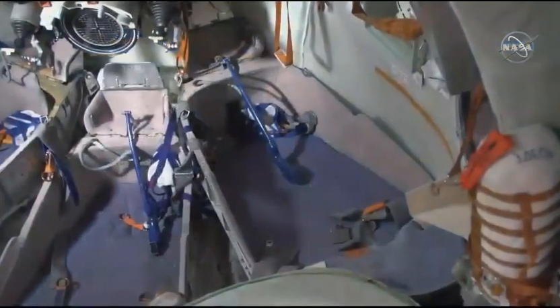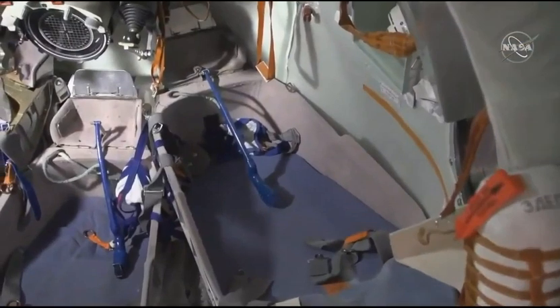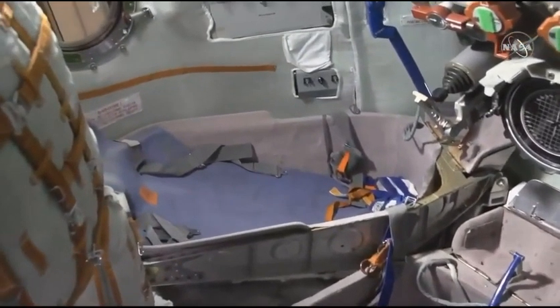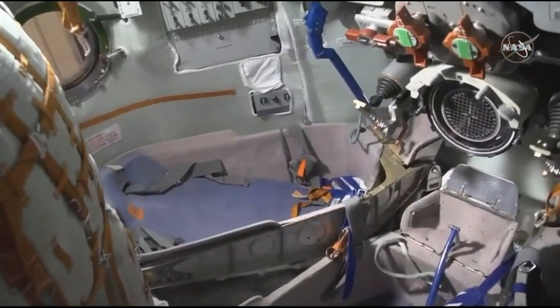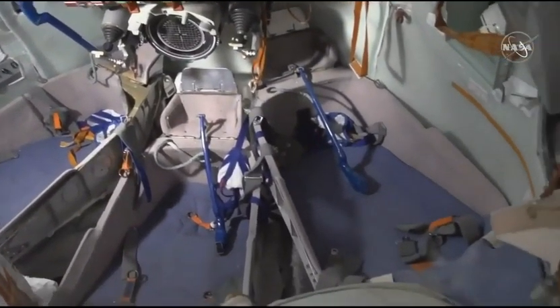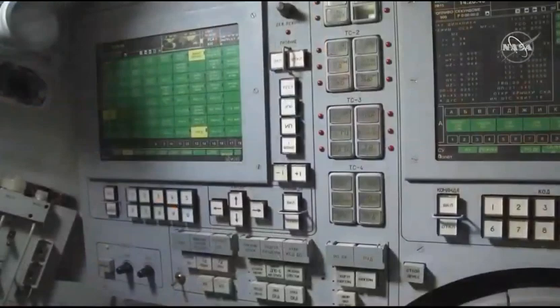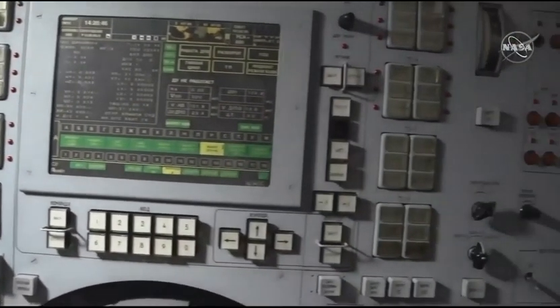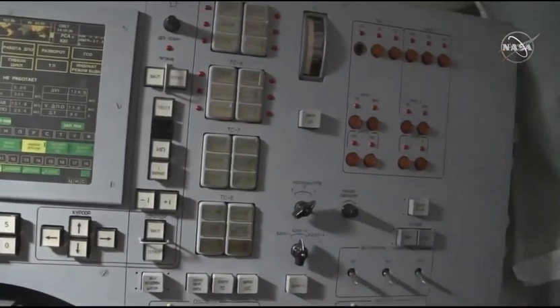The descent module in the middle, situated in the middle of the Soyuz vehicle, contains customized seats for the crew members during launch, entry, and landing, and contains all of the controls and displays necessary for flight. It also contains life support systems, batteries for re-entry and landing, and the parachutes and soft landing rocket engines that slow the Soyuz down before touchdown when the Soyuz lands in Kazakhstan.